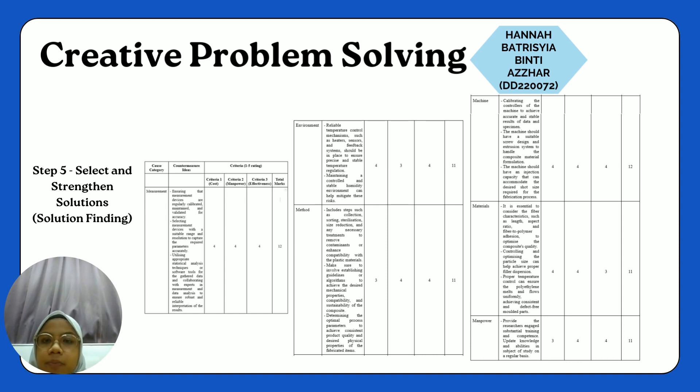For the environment countermeasure idea, the cost is rated 4, manpower is rated 3, and effectiveness is rated 4, giving a total mark of 11. The next part is the method countermeasure idea. For cost we rate it 3, but for manpower and effectiveness we rate both as 4, giving a total mark of 11.